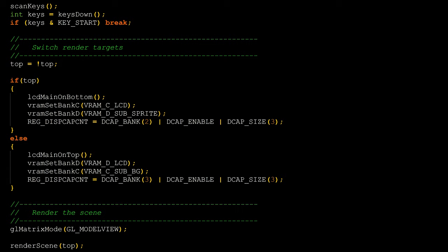3D is confined to the main display only, but there are some tricks to render 3D on both screens. There is no constraint on swapping main and sub mid-frame, so with some clever code that flips main and sub every single frame, you can construct and render 3D graphics on both screens, as shown by a simple demo.